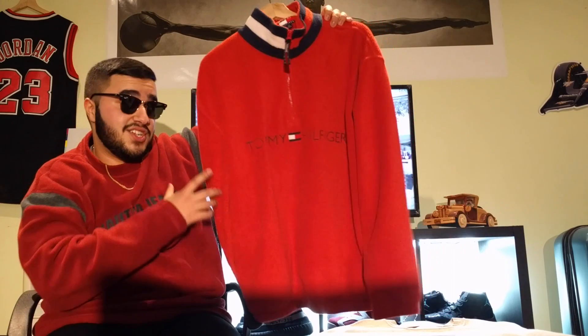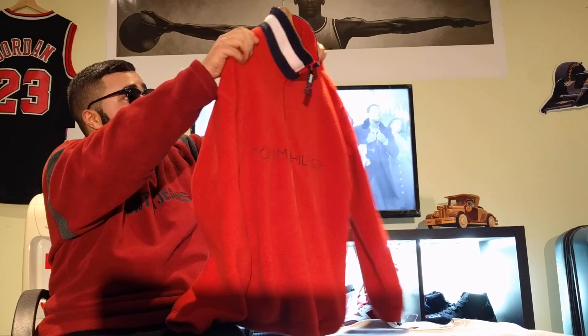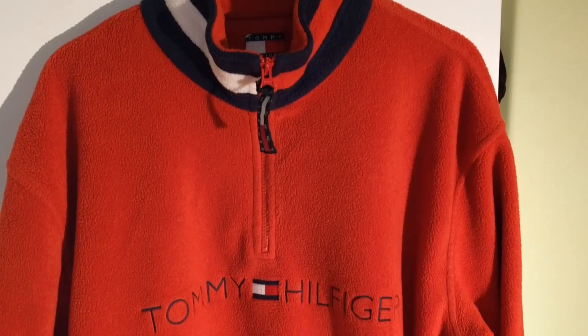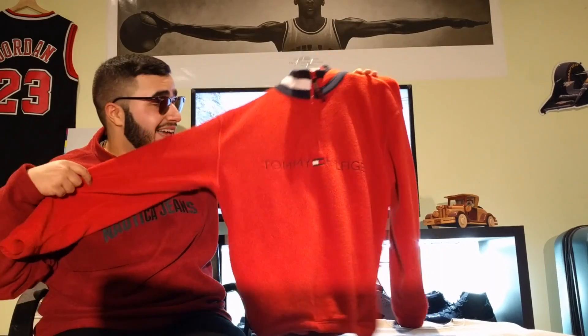Next item is a Tommy quarter zip pullover sweater. This is really really clean — you have the Tommy flag in the middle, the Tommy logo, and the Tommy flag on the neck with the quarter zip. This is just way too hard, I had to get this.